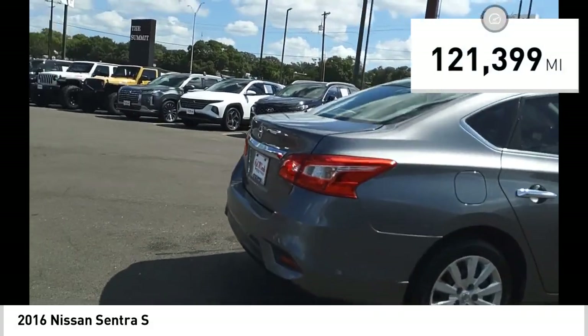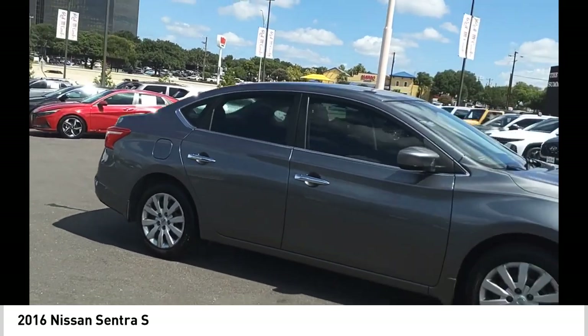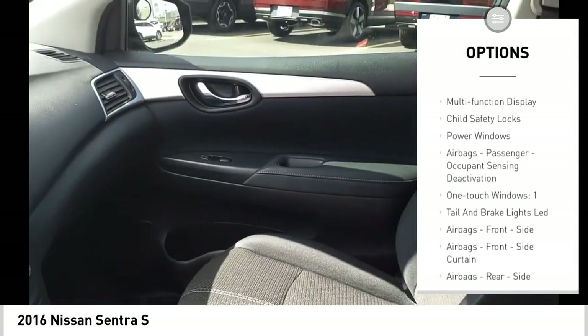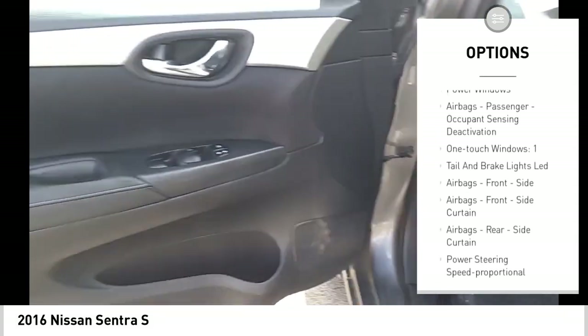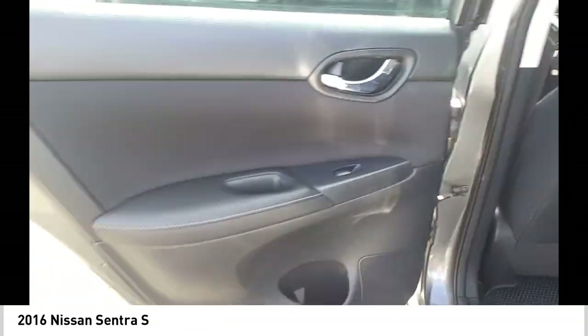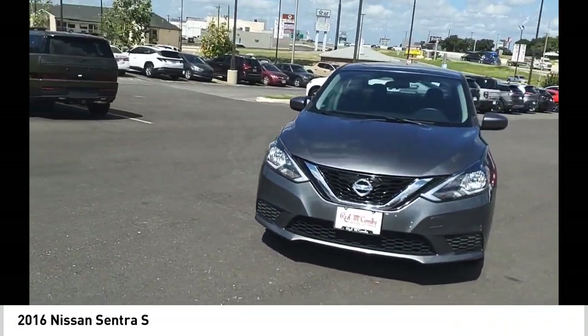This vehicle has less than 125,000 miles. Here are some of this vehicle's great options: stability control, power brakes, braking assist, traction control, cruise control, multi-function display, child safety locks, power windows, airbags, passenger occupant sensing deactivation, one-touch windows.